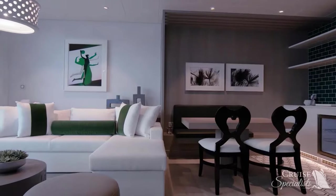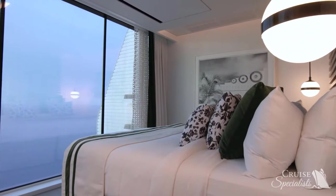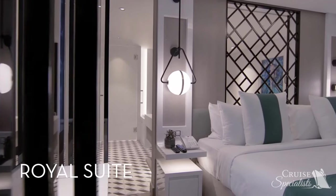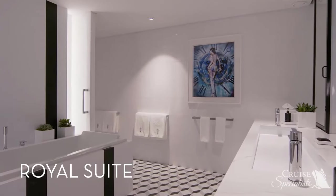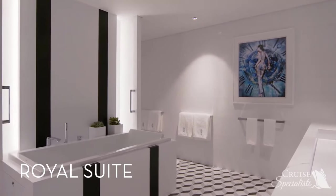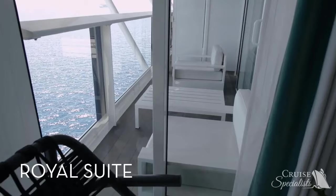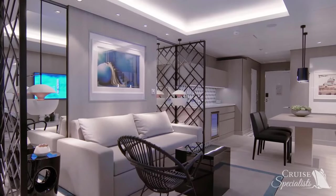The Royal Suite features one bedroom with a king-sized cashmere mattress, a full bathroom equipped with jewel sinks and a large soaking tub, a spacious private veranda, and a separate living room area that looks out onto the ocean.